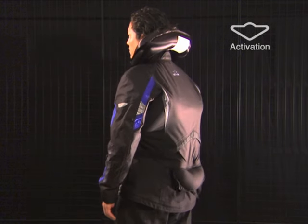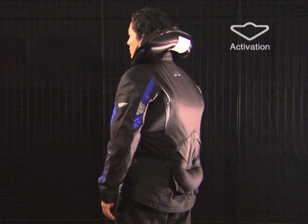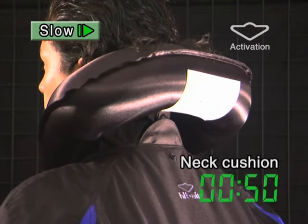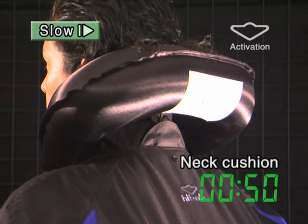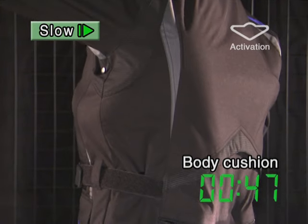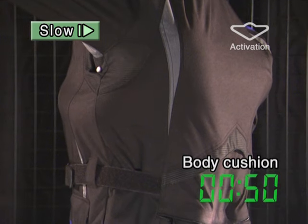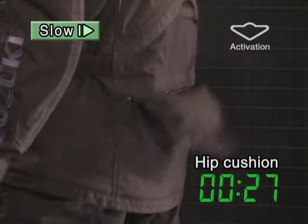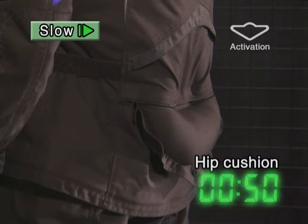Now, let's take a look at the activation in slow motion. The airbag inside the collar swells and puffs out instantly. The body airbag also swells up large. The tailbone airbag is unbuttoned and swells at activation.